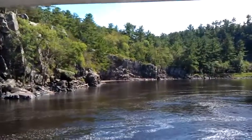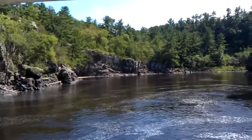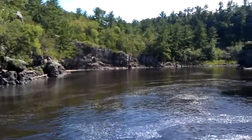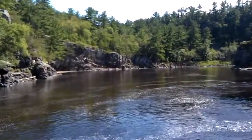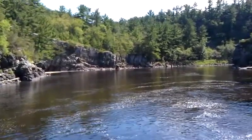It was measured in excess of 100 feet deep. Now this corner here was quite a problem for the loggers. It was actually the site of many large log jams, the world's largest taking place in 1886.